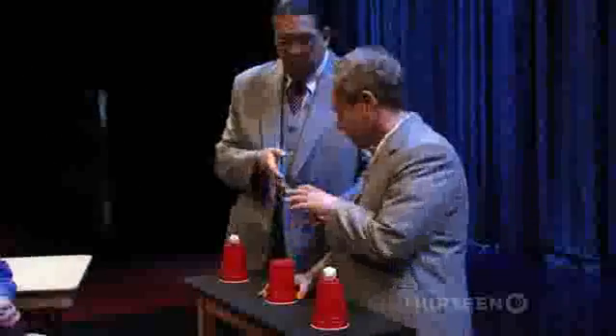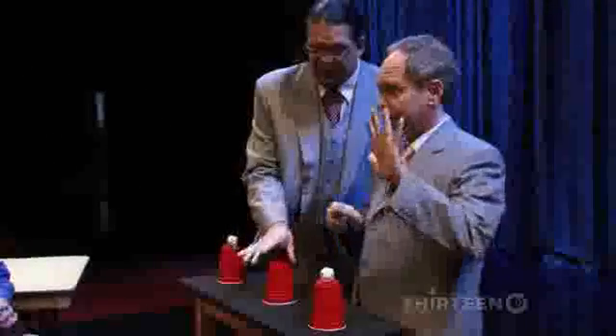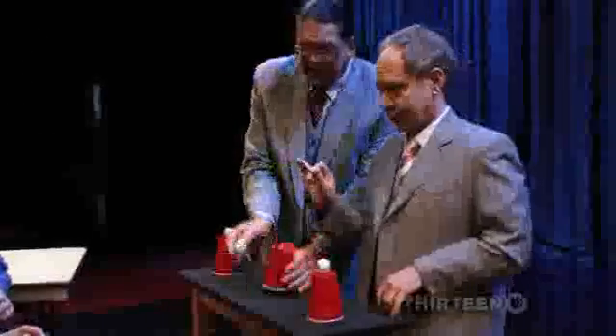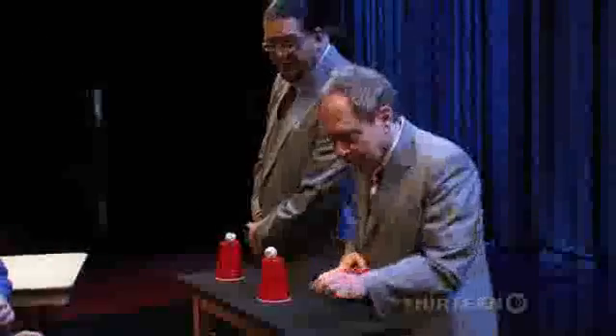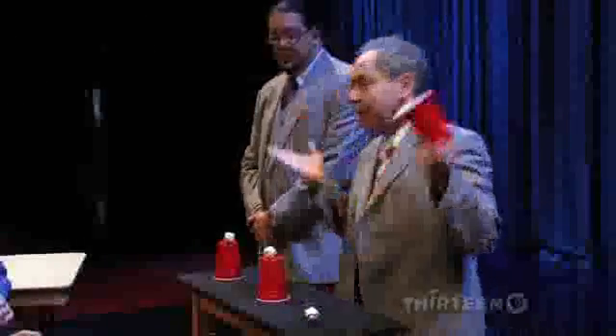Take the ball, place it in your hand, vanish it, and it appears underneath the cup. Here's a little variation Teller came up with: he takes the ball, places it in his hand, then shows you underneath the cup — yet it still appears underneath the cup.